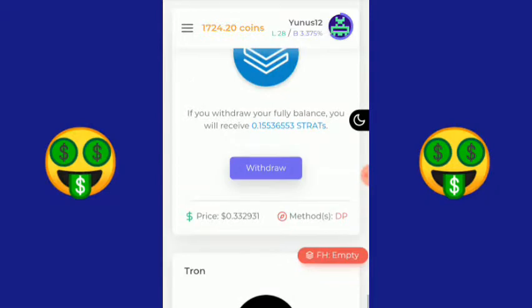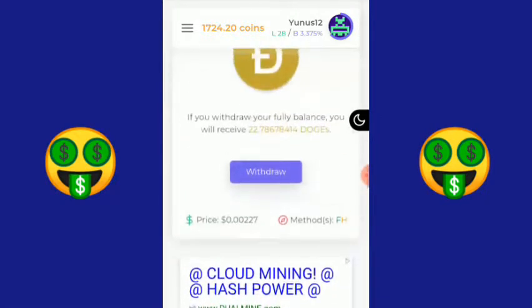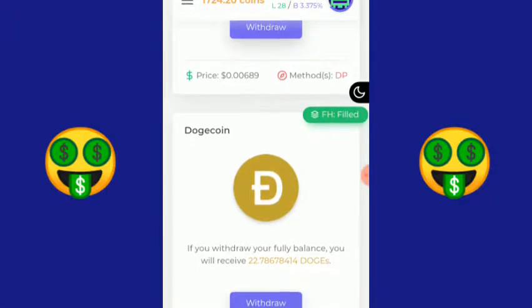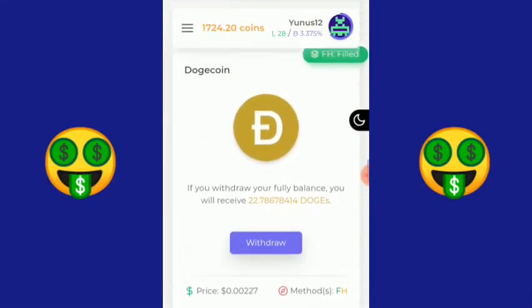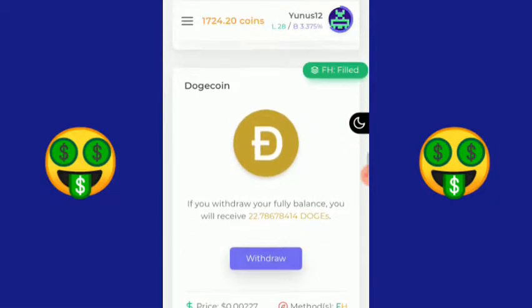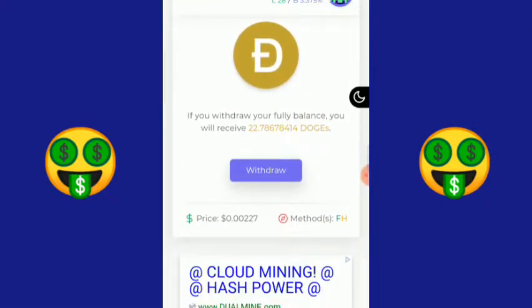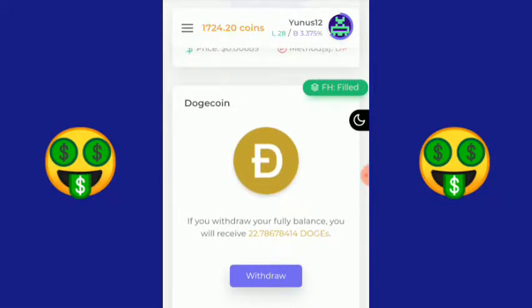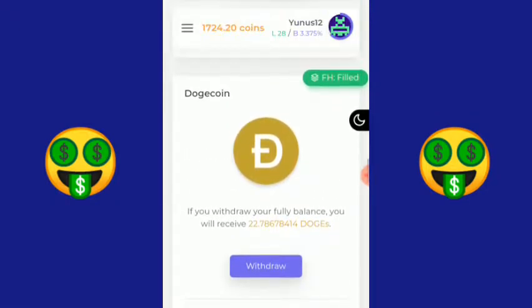Di sini saya mengumpulkan koin yang namanya Dogecoin. Kenapa saya memilih Dogecoin? Selain koinnya cukup terkenal, jumlah minimal withdraw-nya itu lumayan kecil. Selain itu, biaya fee atau biaya pengiriman saat menarik di rekening Indodax itu sangat murah.